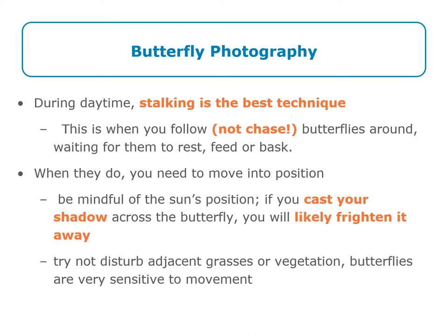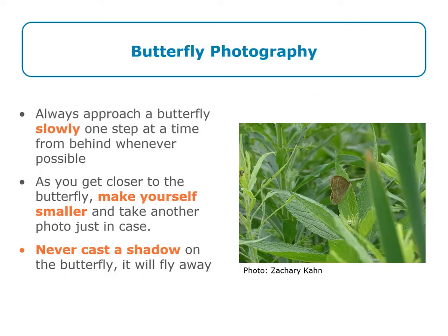Try not to disturb the adjacent grasses or vegetation, as butterflies are sensitive to movement. Always approach a butterfly slowly, one step at a time, from behind whenever possible. As you get closer to the butterfly, make yourself smaller and take a photo just in case it flies away. And remember, never cast a shadow on your butterfly as it will fly away.